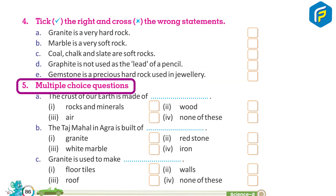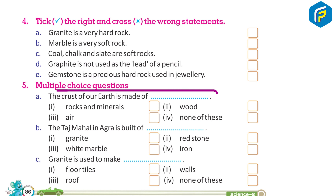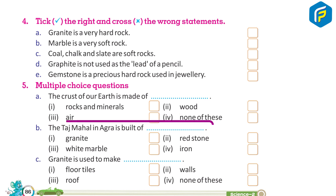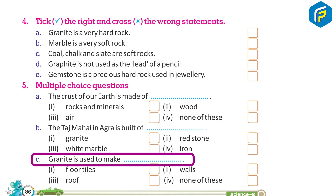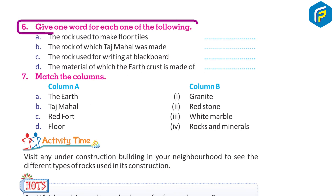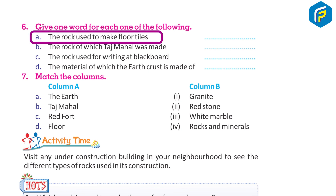Multiple choice questions: a) The crust of our earth is made of — 1. rocks and minerals, 2. wood, 3. air, 4. none of these. b) The Taj Mahal in Agra is built of — 1. granite, 2. red sandstone, 3. white marble, 4. iron. c) Granite is used to make — 1. floor tiles, 2. walls, 3. roof, 4. none of these.